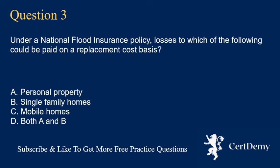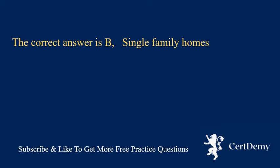Question 3. Under a national flood insurance policy, losses to which of the following could be paid on a replacement cost basis? A. Personal property. B. Single family homes. C. Mobile homes. D. Both A and B. The correct answer is B: single family homes.